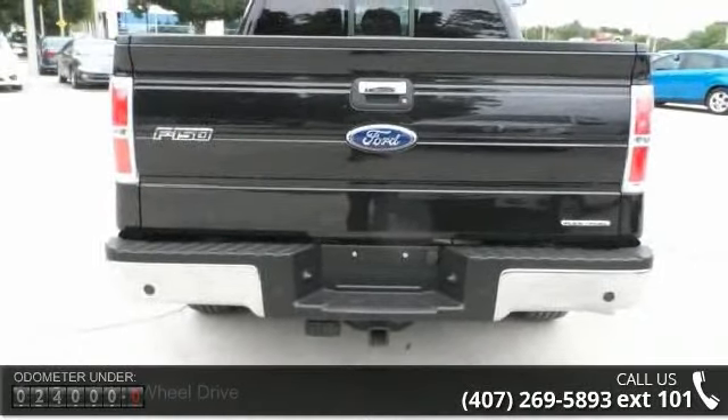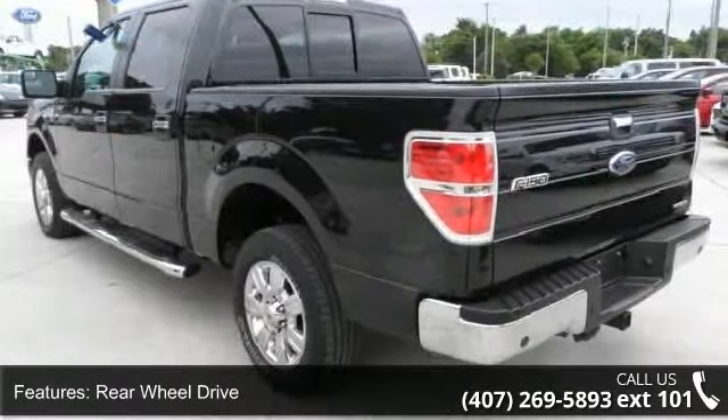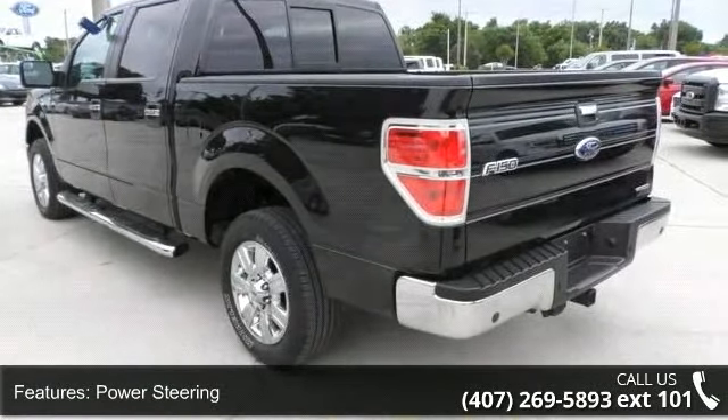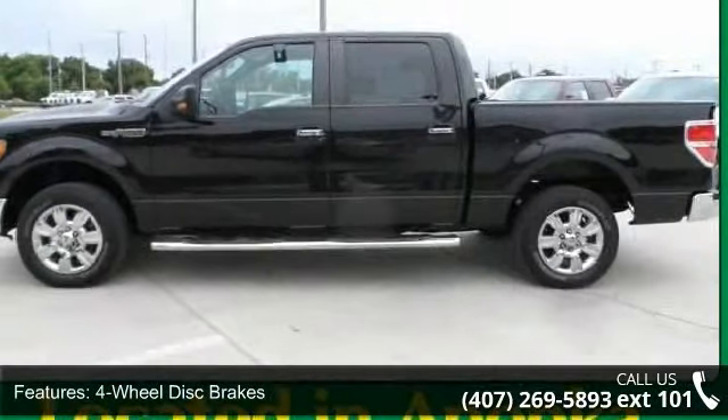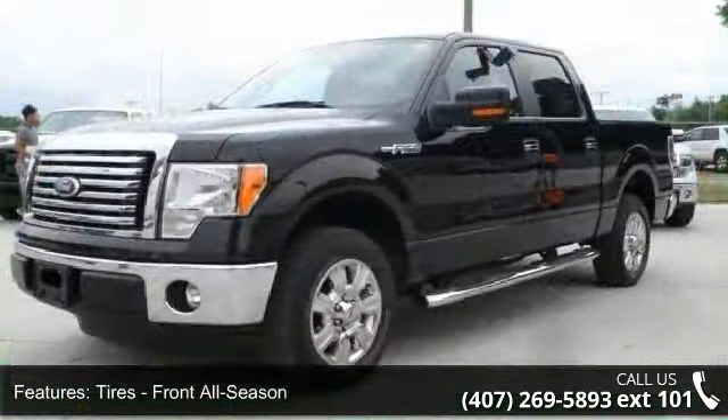Some of the top features included with this vehicle are ABS, AM/FM stereo, four-wheel disc brakes, automatic headlights, floor mats, front-side airbag, fog lamps, passenger air bag, and power steering.